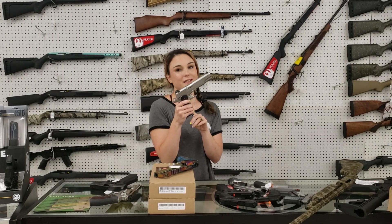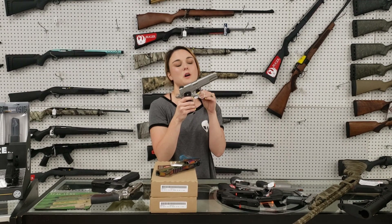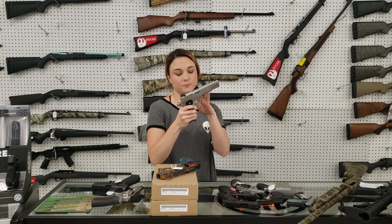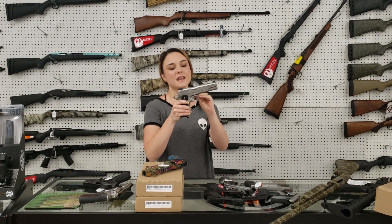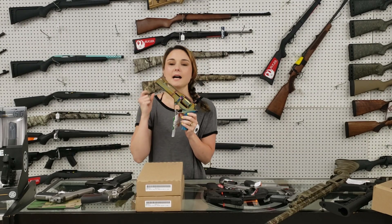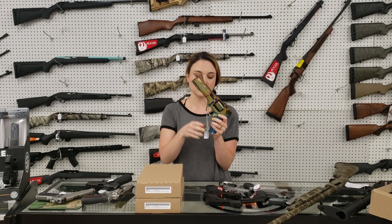Last, but definitely not least, I'm going to use of Springfield — actually, this is just a standard TRP. Springfield TRP Full Stainless Non-Operator, which is an upgrade, tactical with night sights and her box in 45, she's going to be a thousand plus tax. I need this gun, Ms. Crystal needs this gun, we all love it.